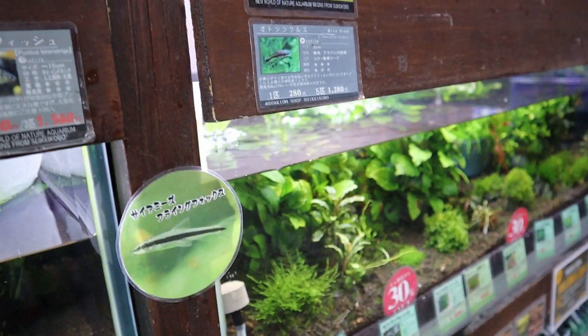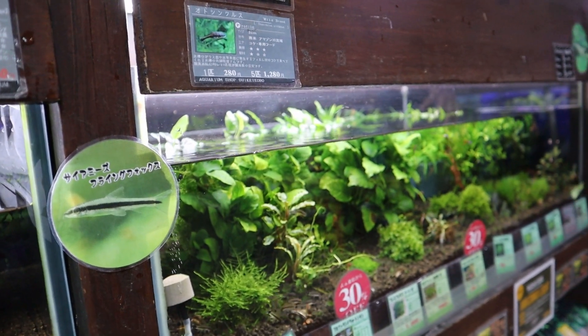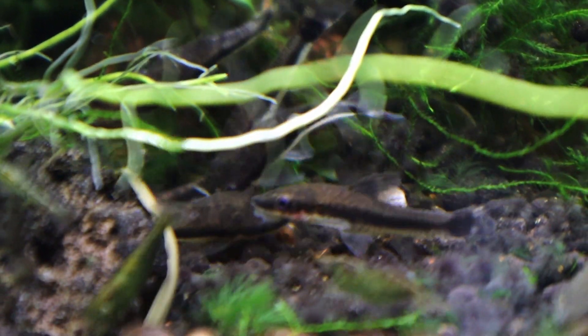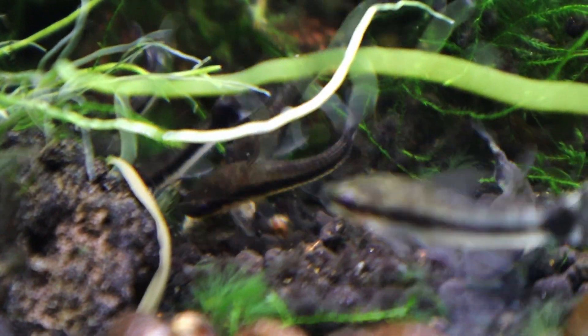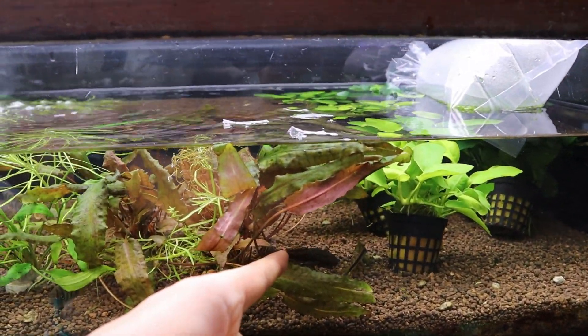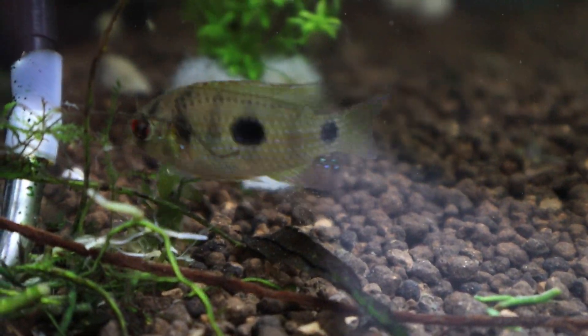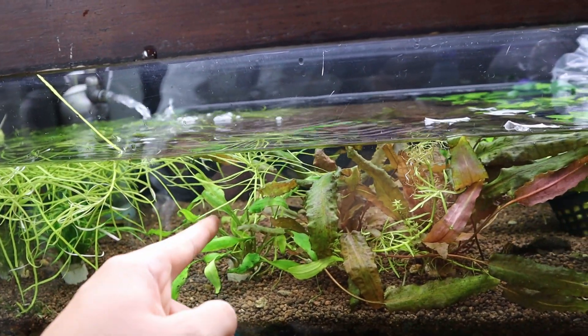And then down below you have another section with some Anubias in those tanks with otocinclus — a whole bunch of otocinclus in that tank. And then over here there's some Siamese algae eater. There's a pleco, a spotted pleco. A denison barb — a really large sized denison barb. And I also saw a nice gourami.